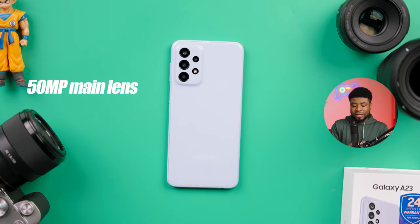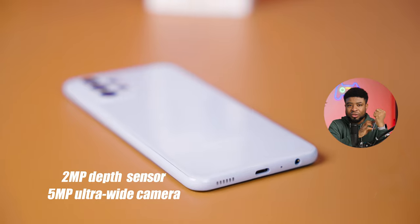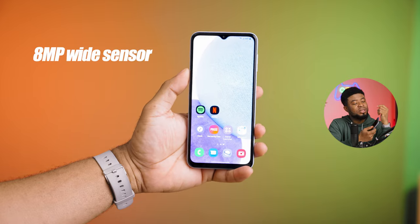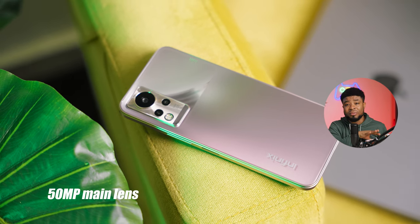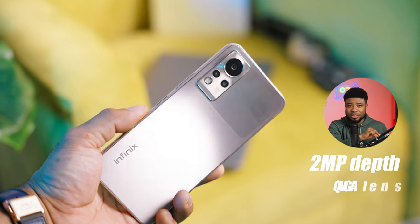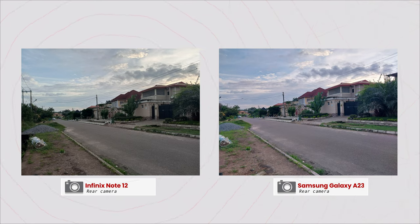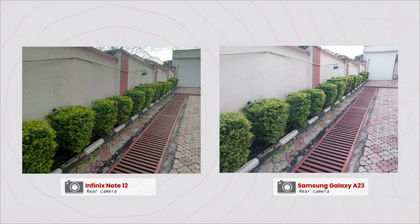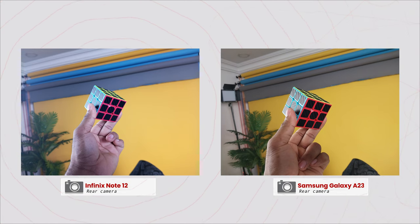On the cameras, the A23 gives you a 50MP main lens, a 5MP ultra-wide, a 2MP depth sensor, a 2MP macro sensor, and an 8MP front camera. The Infinix Note 12 gives you a 50MP main lens, a 2MP depth sensor, a QVGA lens, and a 16MP front-facing camera. Quality-wise, starting with rear photos, the Infinix Note 12 takes the lead. Whenever the Galaxy A23 produces a nice photo it sometimes edges out the Infinix, but more often than not the Infinix Note 12 is taking the better shots.